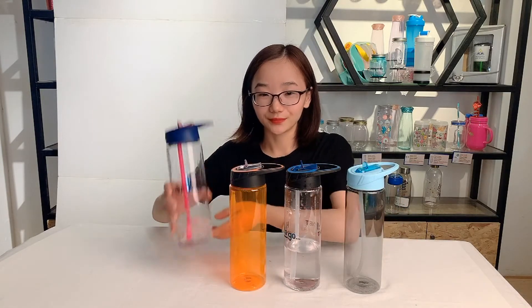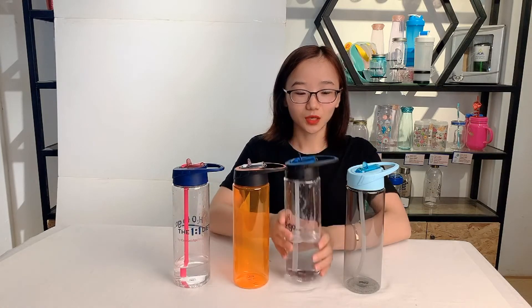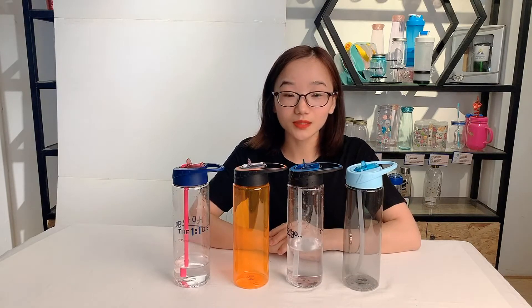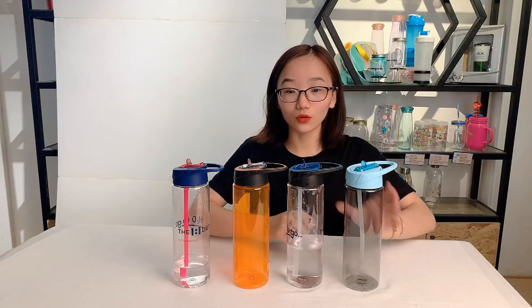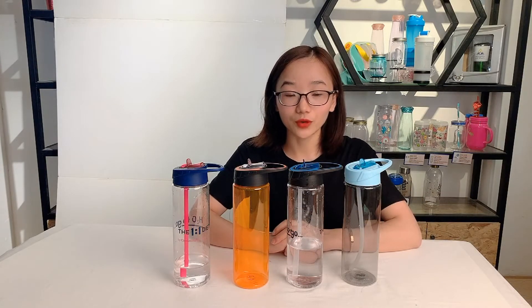In my hands the sample body is transparent orange and transparent grey. Welcome to customize your pattern, color, and make your logo on a bottle to make it pretty and unique. For the bottle material, we can do AS, PET, Tritan, or BPA-free food grade plastic.